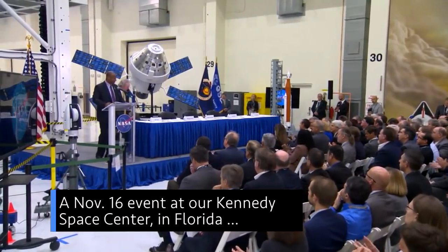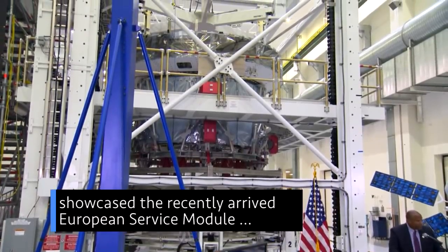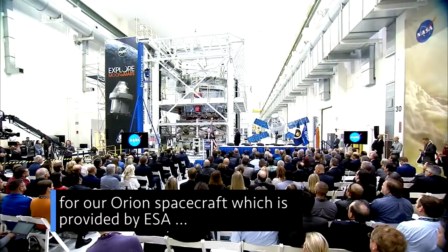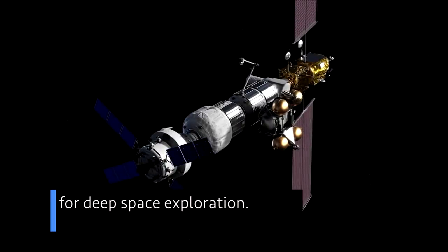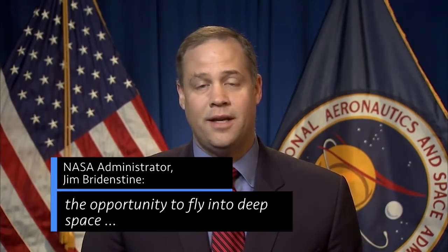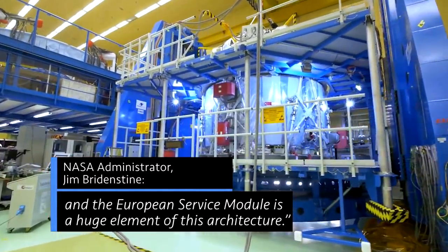A Nov. 16 event at our Kennedy Space Center in Florida showcased the recently arrived European Service Module for our Orion spacecraft, which is provided by ESA, the European Space Agency, and highlighted our history of cooperation and collaboration with ESA for deep space exploration. This is a momentous occasion where we're going to have the opportunity to fly into deep space, and the European Service Module is a huge element of this architecture.